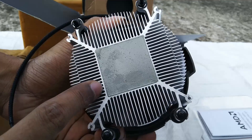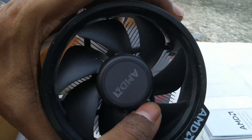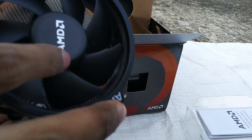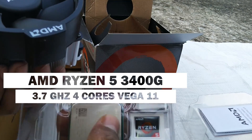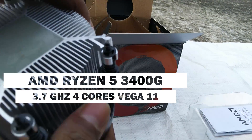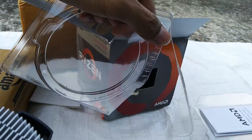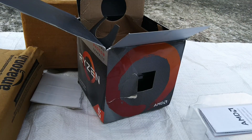CPU is the main heart of any computer system. If your budget is very tight and you are going to make a mid-range gaming PC where you are not going to invest money on a graphics card, then an APU from AMD — which is an integrated graphics processor — is going to be the best option for you. In this video I am going to give you a quick unboxing and overview of the AMD Ryzen 5 3400G APU, and also whether this is the best option for you in 2021.